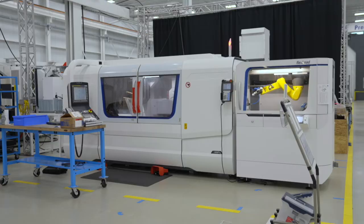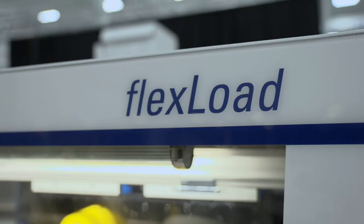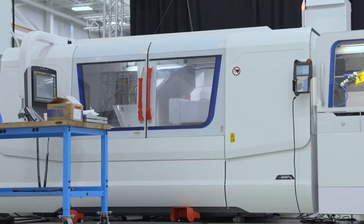Over here we have a Studer S41 OD grinding machine. This machine is set up with a United Grinding North America built flex load system, and this system will be grinding high precision automotive engine components.